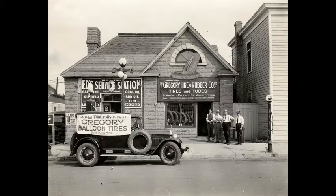Ed's Service Station and the Gregory Tire Company at 158 to 160 3rd Avenue South in 1925. A flint is parked at the curb with a sign advertising Gregory Tires. The four men standing in front of Gregory Tires are from left, A. Millican, Manager L. Badger, D. Myers and H. Defoe.